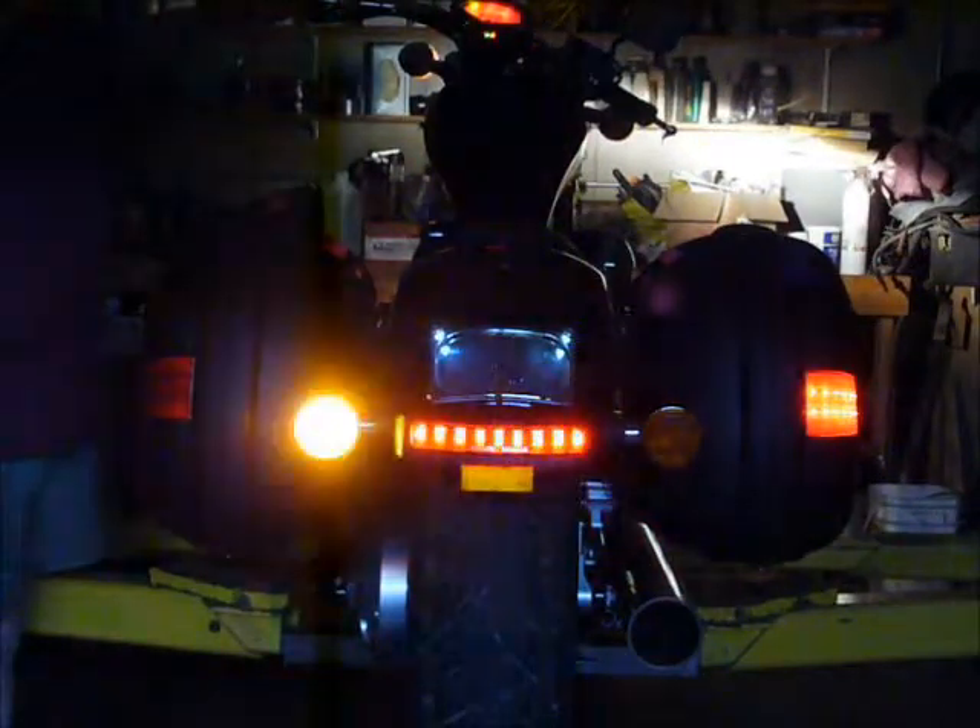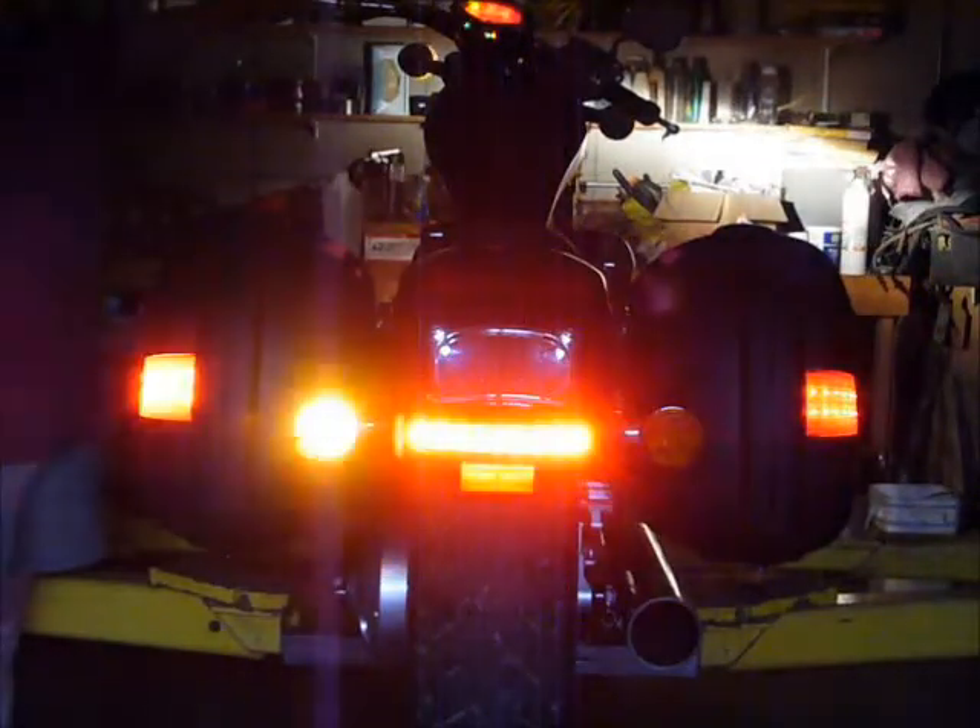Good system. Makes the bike much more visible, almost like a small car.